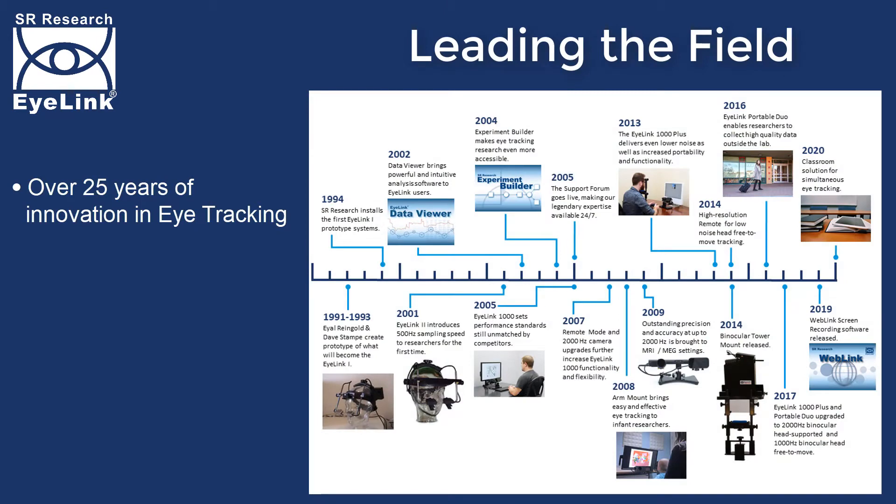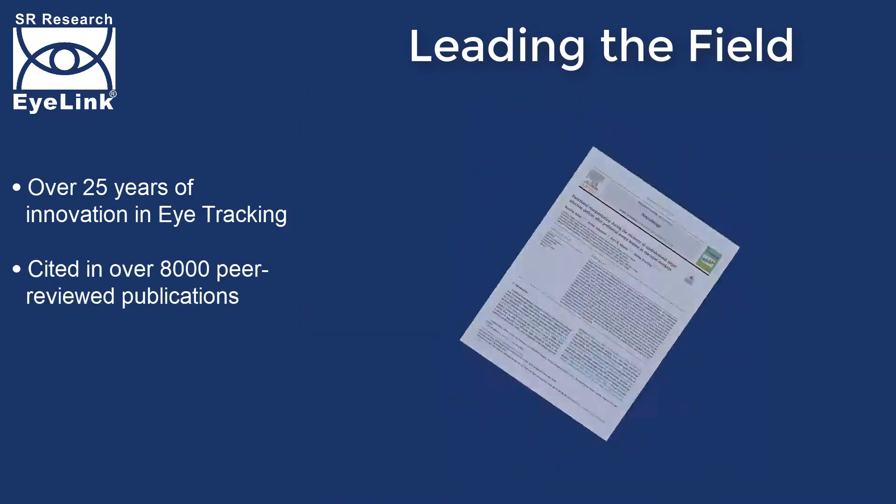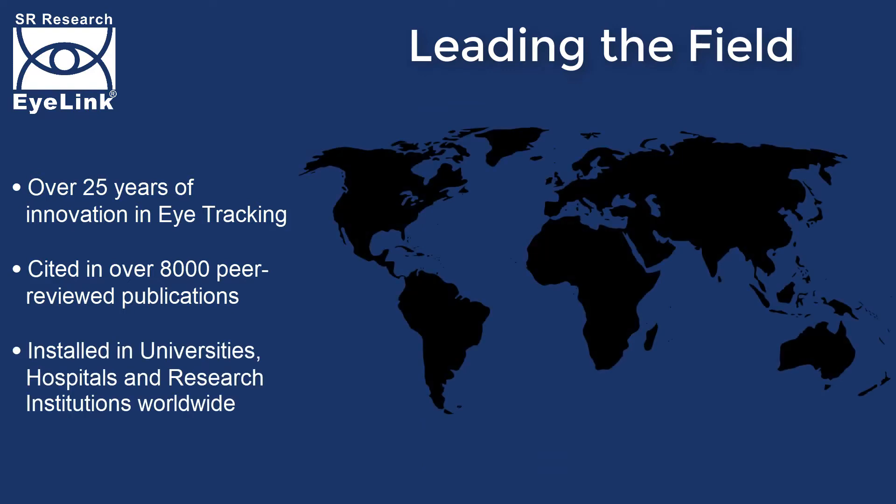With over 25 years of innovation behind us, SR Research continues to set the standard for eye-tracking technology. Cited in well over 8,000 peer-reviewed publications, researchers across the world rely on our systems to deliver fast, accurate and reliable data.